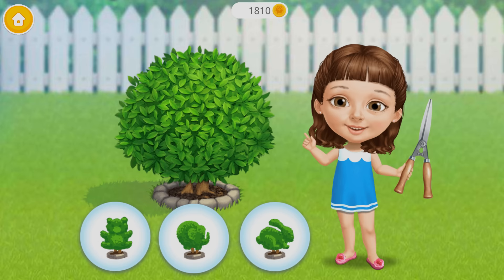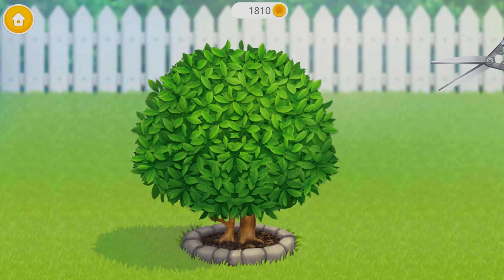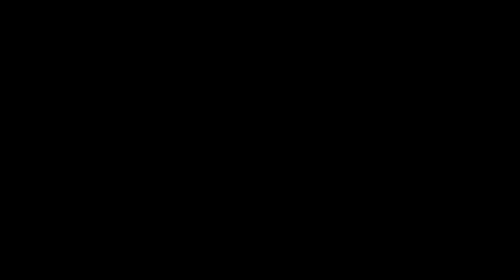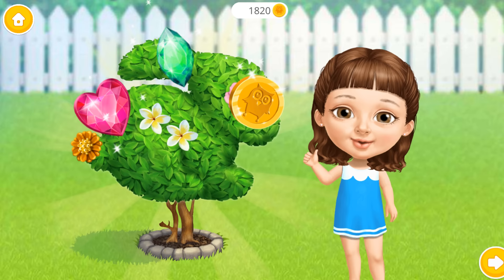We have a lot of work to do. Can you prune this bush? Add some flowers. Yay! Good job! You are the best!